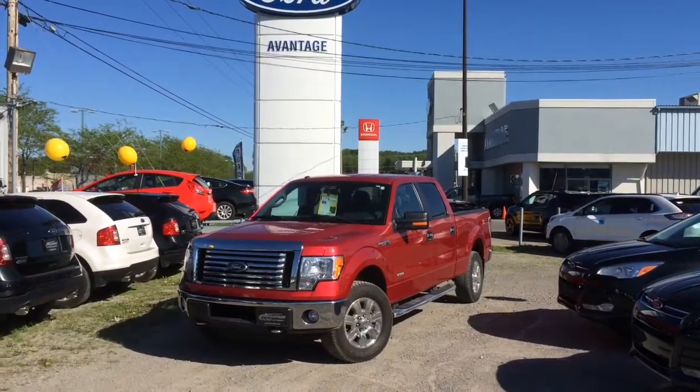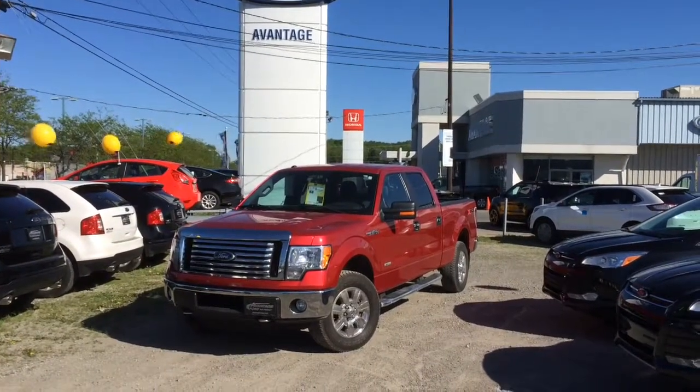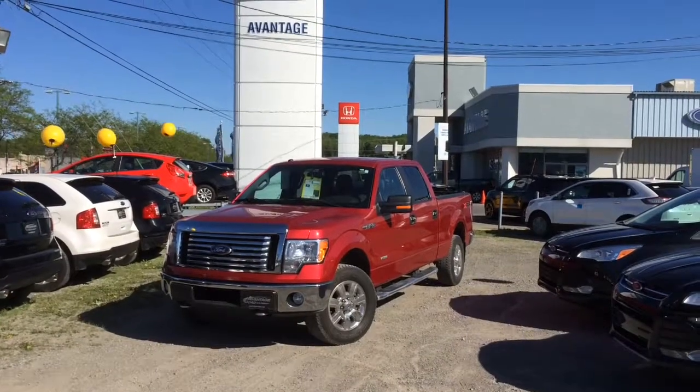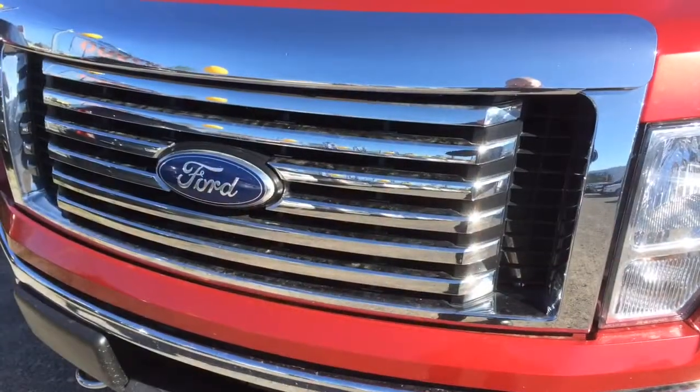Mr. Nicholas, this is the 2011 Ford F-150 XTR package, 4x4 crew cab with the 3.5 V6 EcoBoost engine. This truck is filled out with equipment and tons of accessories. Let me show you a couple of features.